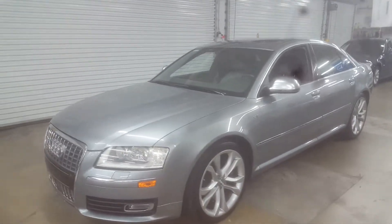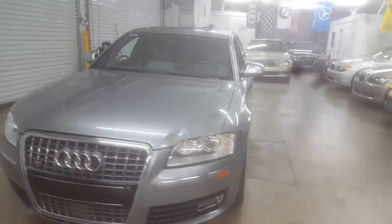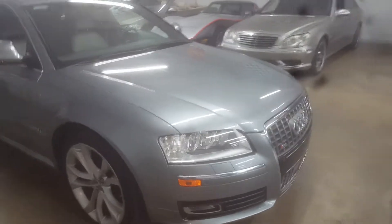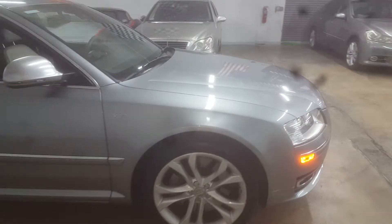This is a really, really immaculate 2008 Audi S8, the V10 Lambo engine monster. If brand new is a 10, this car has got to be a 9.5 or more.